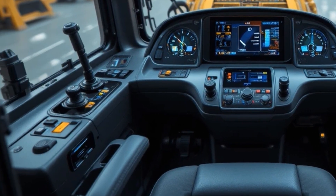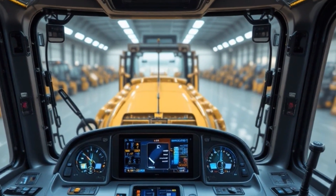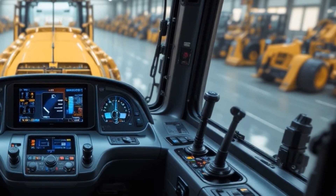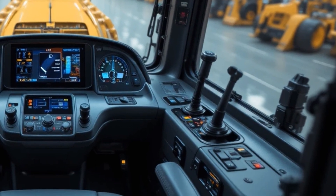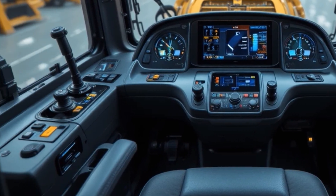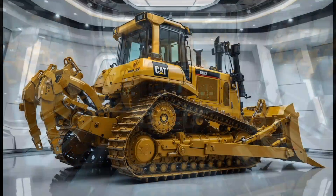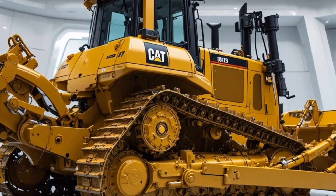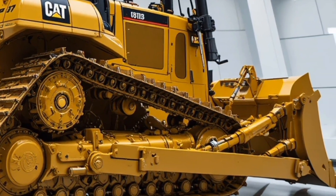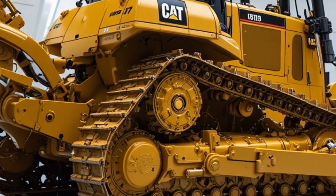Moving inside the cab, the interior of the D9 is surprisingly refined for such a brute, offering a spacious, pressurized and climate-controlled operator environment, an ergonomically designed seat with advanced suspension to reduce fatigue during long shifts, a high-resolution touchscreen display providing real-time machine diagnostics, performance data and maintenance alerts, intuitive joystick controls, excellent visibility through large reinforced glass panels, and strategically placed cameras that reduce blind spots.